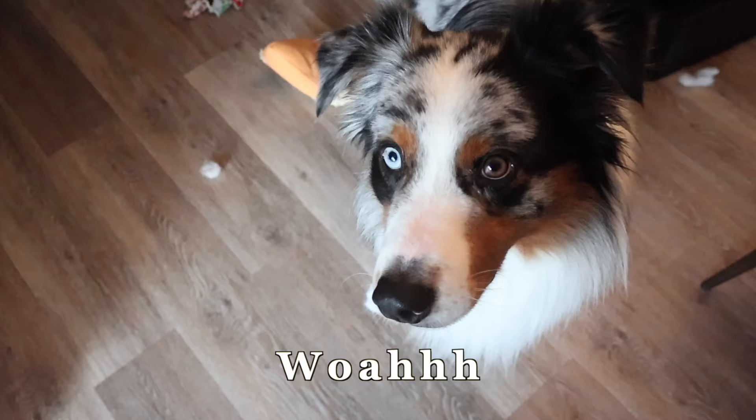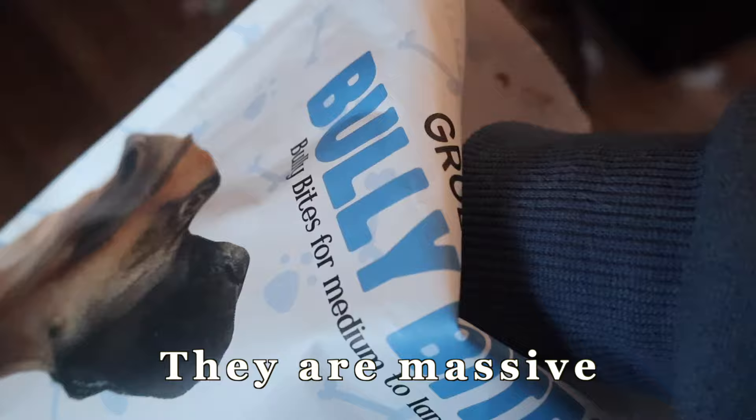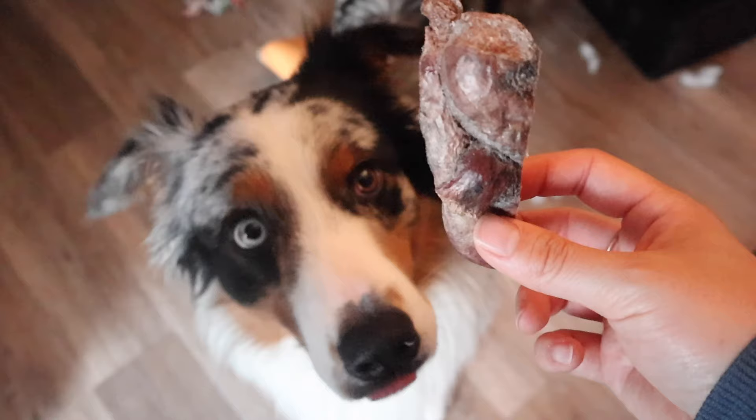They are massive! This is what the treats look like — I honestly was not expecting this. It's kind of hard to break apart.